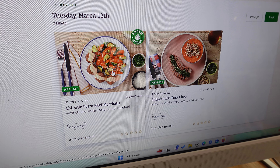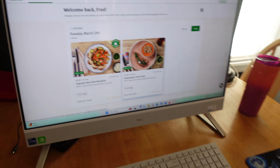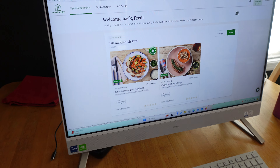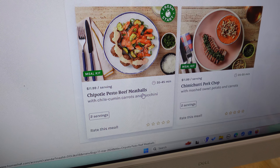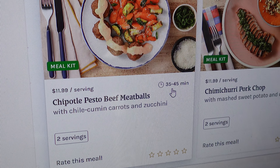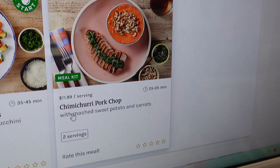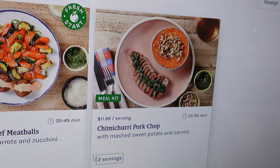So you're on the Home Chef website — I'm logged in, password automatic. You can see here it says delivered Tuesday, March 12th, two meals. As I've said in previous videos, this comes with two recipes and each one makes two meals. I've had it happen several times where it makes three meals, so it's very economical — it saves me money at the grocery store. Let's look at what I have for this week, which is what we'll see when we open up the box.